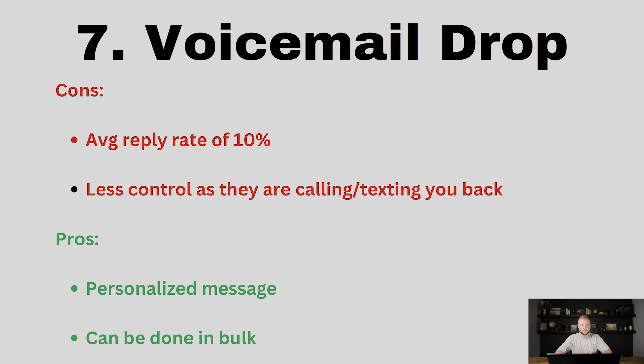Number seven is voicemail drops. Go High Level has a really cool feature where you can do ringless voicemails, or voicemail drops. Basically it rings on the prospect's phone one time and then goes straight to their voicemail with whatever message you've pre-recorded. You could create a pre-recorded message talking about what you offer, and then send that in bulk to thousands of people's phone numbers. It is legal to do because it rings that one time and leaves a personalized message.